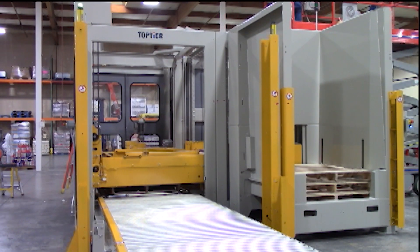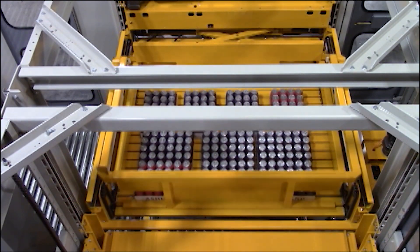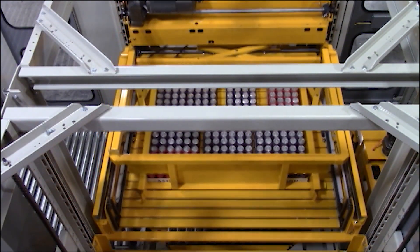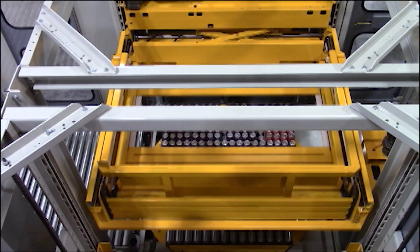The process of building rows and layers of your product will continue until we get a couple of layers made. At this point, we'll start stretch wrapping layer by layer.